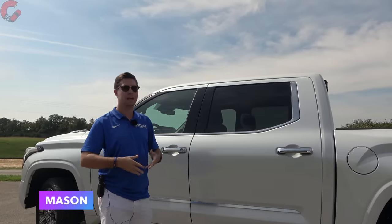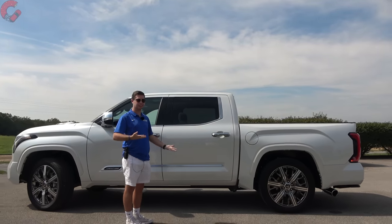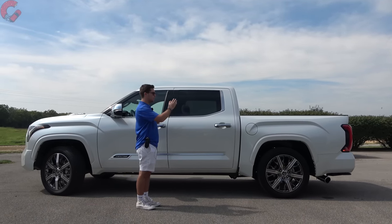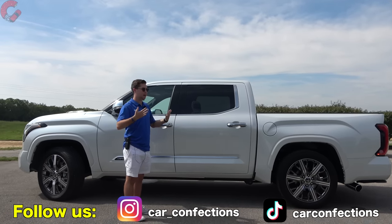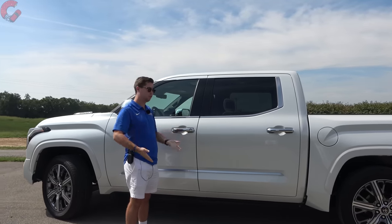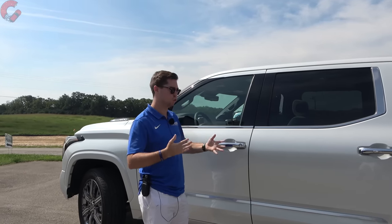Now for 2023 there are no side design changes, but the Capstone Tundra is only available in one configuration: the five-and-a-half-foot short bed with the crew cab. That's the only way you can get a Capstone model. Toyota does offer tons of different cab and bed configurations depending on your needs, but those are on different trim levels, so keep that in mind.